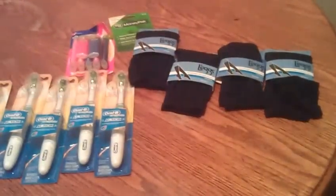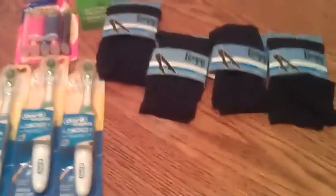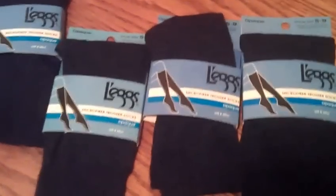Hey guys, it's Mary. I want to show you my Rite Aid haul for today. Not much going on at Rite Aid today, but I do want to show you the Legs socks.